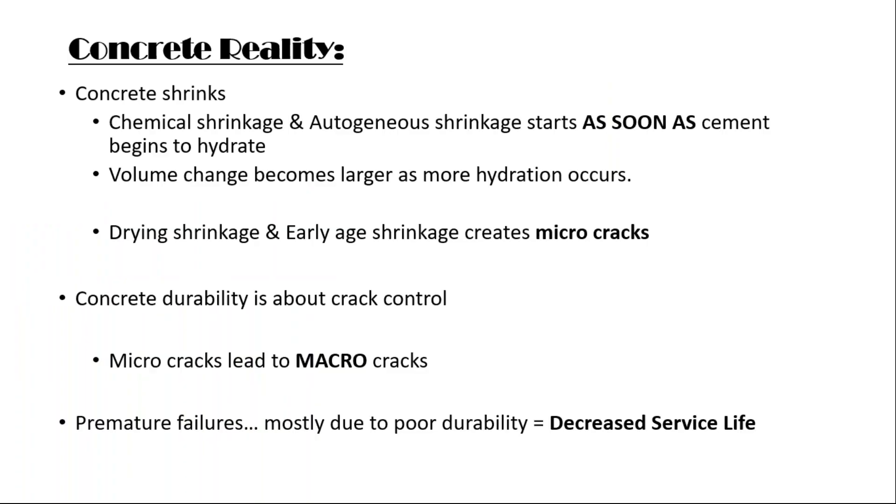Here's a concrete reality: concrete shrinks. It's like saying the sun comes up in the east — everyone who's produced concrete, designed concrete, finished concrete, knows that concrete shrinks. And from this shrinkage comes cracking. The chemical shrinkage and the autogenous shrinkage begins as soon as the water begins to hydrate the cement particles. The more hydration that takes place, the larger the volume change becomes. Then we get drying shrinkage and early age shrinkage, which leads to micro-cracks as the concrete hasn't had time to adequately develop enough tensile strength to withstand this shrinkage. So increasing concrete durability is simply a matter of finding out how we can control cracks.